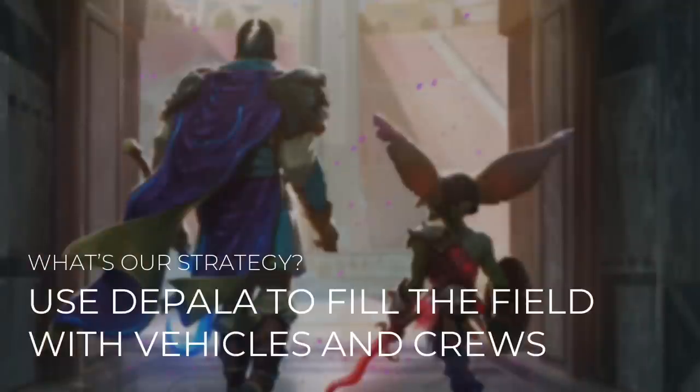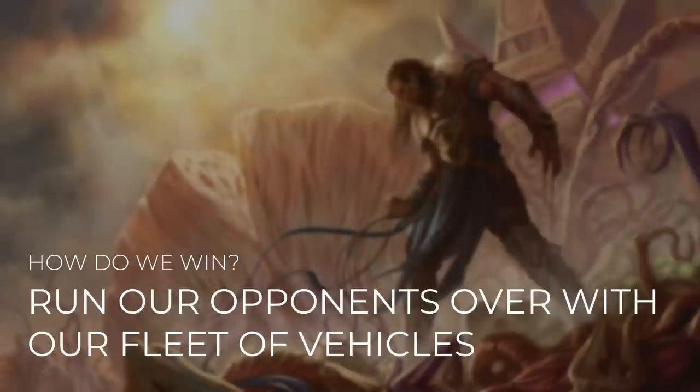So what's our strategy with this deck? We're going to use Depala to help fill the field with vehicles and creatures to crew them. Depala has to actually tap to get cards off the top of our library, but that's no problem for this deck. By simply crewing one of our vehicles, she can do that without getting into harm's way. And then how we win with this deck is pretty simple — we're going to run our opponents over with our fleet of vehicles. Our vehicles can be very powerful and very hard to deal with once they're on the field. And outside of Depala, we've got more ways to make them even deadlier too.